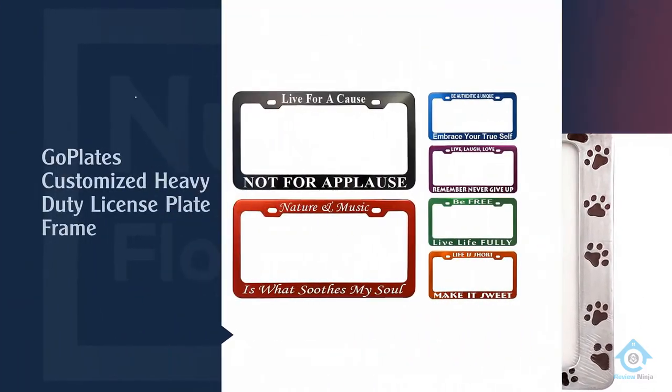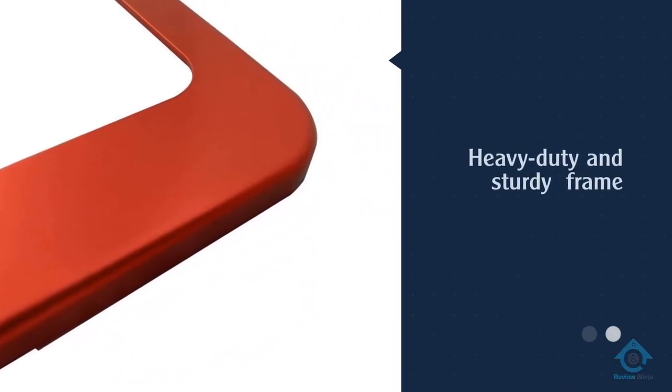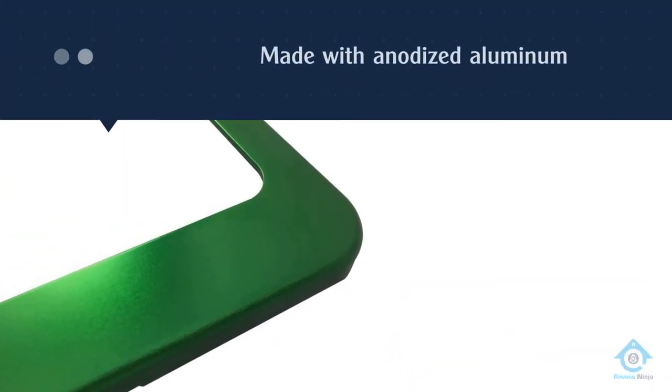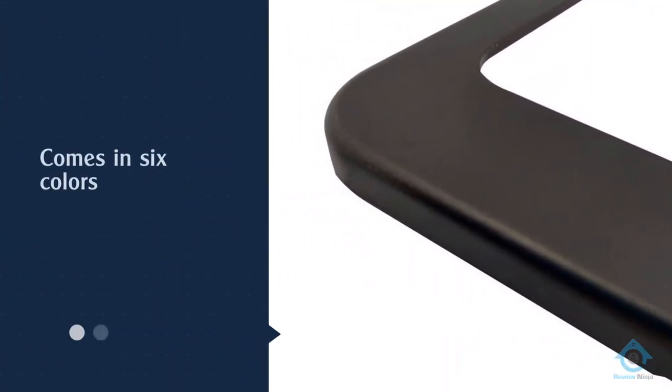Number two: Go Plates customized heavy-duty license plate frame. This anodized aluminum heavy-duty frame comes in six colors — black, blue, red, purple, orange, and green. You can customize the frame with laser engraving using one of 11 different fonts.